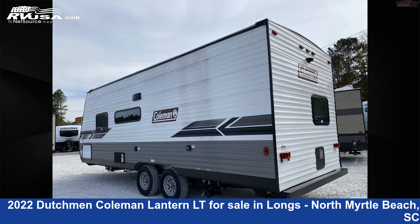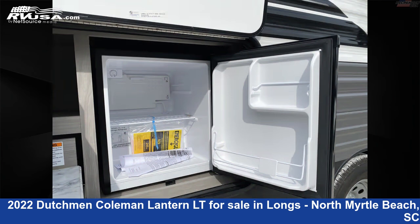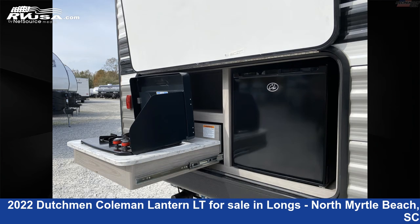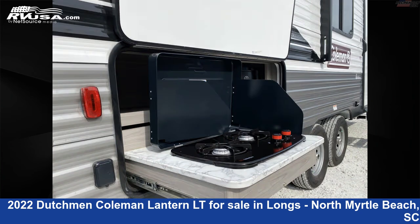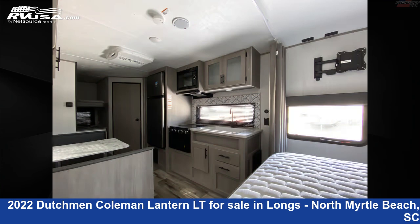This used Dutchman is 25 feet 11 inches in length and features: sleeps 8, carbon monoxide detector, air conditioning, auxiliary battery, stove top burner, water heater, microwave, DVD player, smoke detector, leveling jacks, oven, and 52 gallons fresh water capacity.